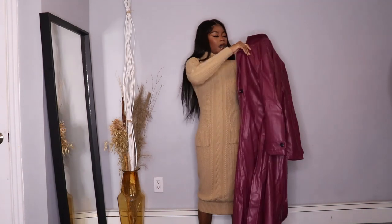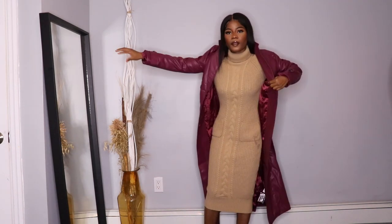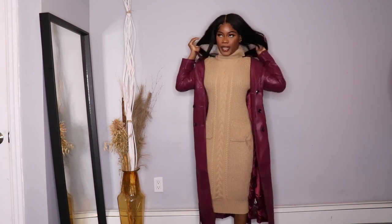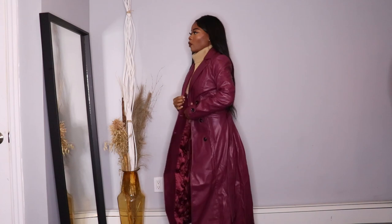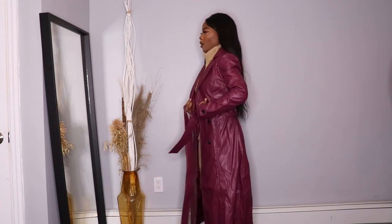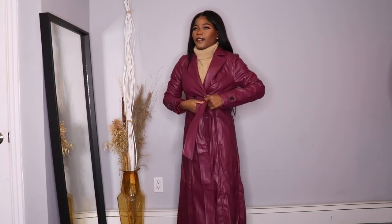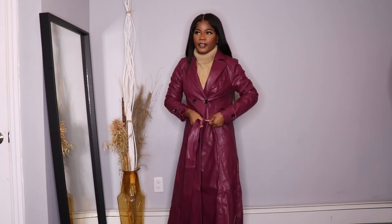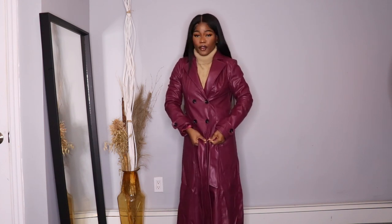I got this leather coat — I'm gonna wear it so you guys can see. Because of the weather, you can never go wrong with a leather coat. I never wore one before, so I was like, why not? Fashion Nova has everything that you need in your closet — for every season, every occasion, every holiday.